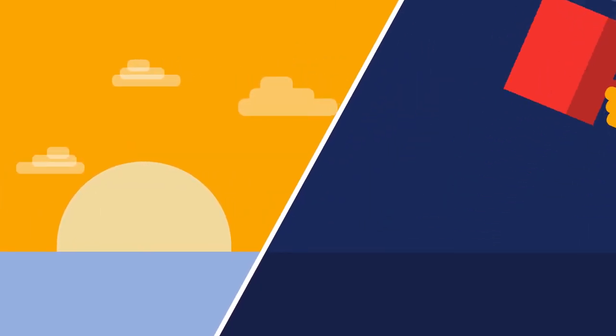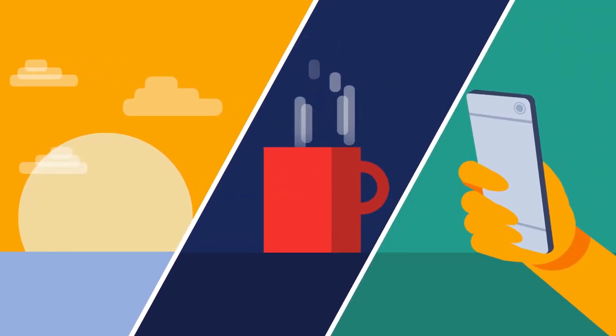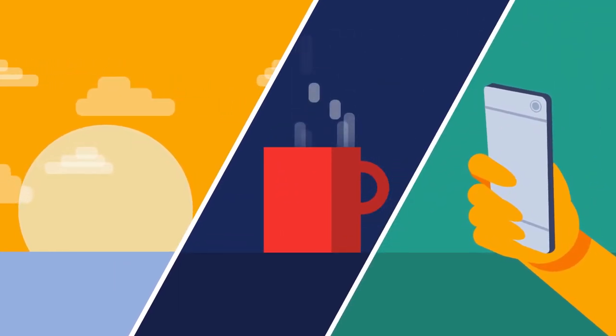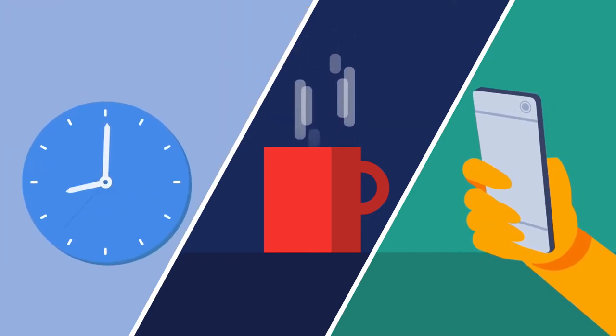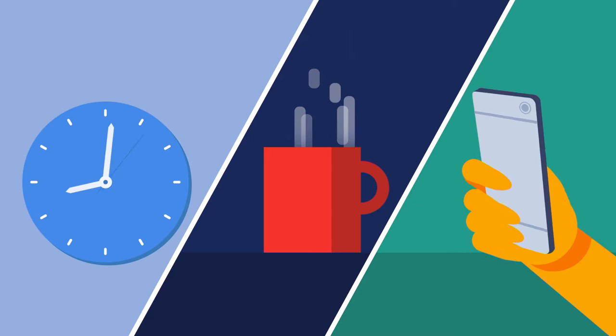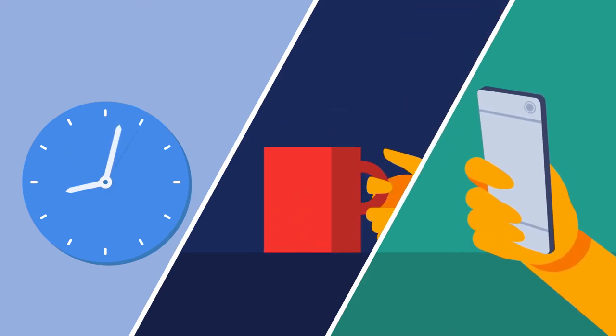Picture this. It's 8 AM. You're setting up a new point of sale system for your growing business. To make sure your network is up to the task, you're also adding a router, switch, and access point, which you started installing a couple of minutes ago using the Cisco Business app. And in the time it takes you to drink one cup of coffee, your network is up and running.